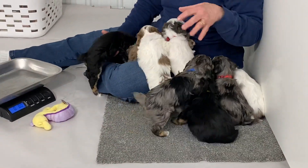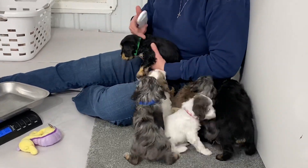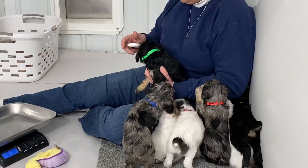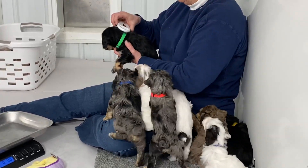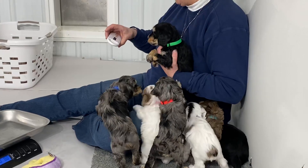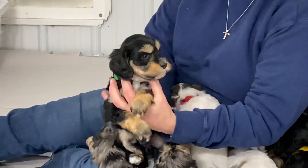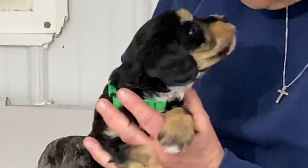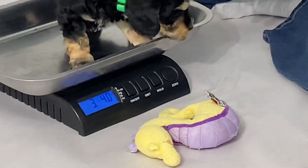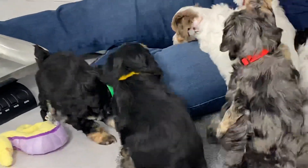All right, let's just do all the blacks — that will be my easiest way to keep track. So, this one is another male. This one is the neon green collar. Microchip number is 9040. He is three pounds, four ounces. Good dismount — sometimes they kind of flop off.